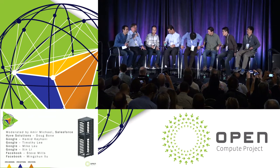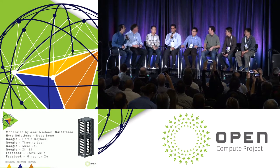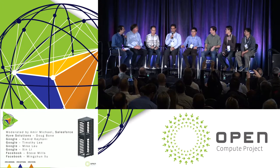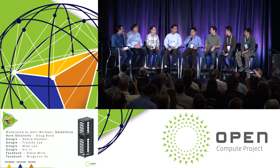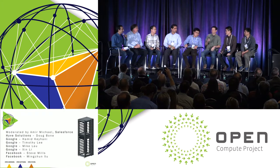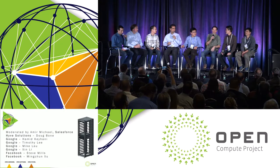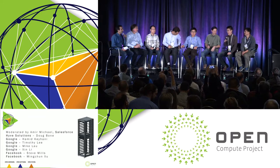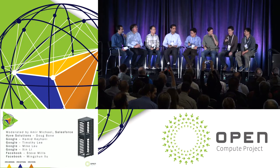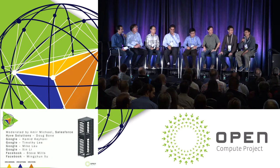Douglas Bown, Hive Solutions. Tim Lee, mechanical engineer at Google. Hamid Kayhani, power engineer at Google. My name is Shane, I'm a team manager for power from Google. I'm Steve Mills, I'm a mechanical engineer at Facebook and the Open Rack project co-lead. I'm Mike Clow, mechanical engineering manager from Google. I'm a power engineer from Facebook.